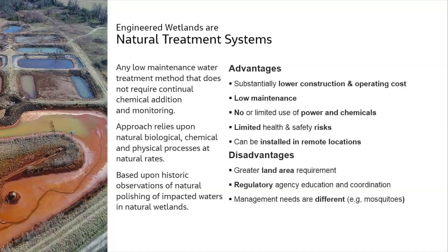Such a panacea that there are disadvantages. Typically the trade-off is land area — you need large land areas to accommodate these flows. There's often a challenge convincing regulatory agencies that this is an equivalent method of treatment, requiring education and coordination. The management needs are different than a conventional system. Mosquitoes, for example, may be a different kind of issue for an industrial facility manager.